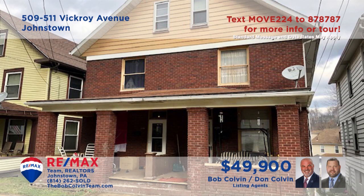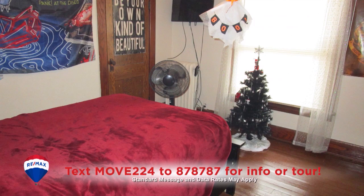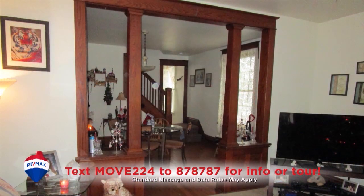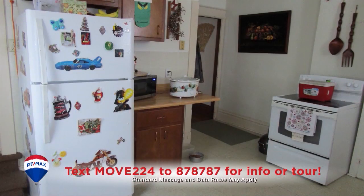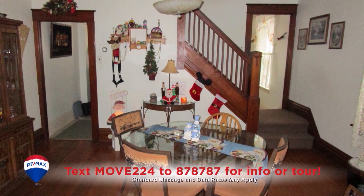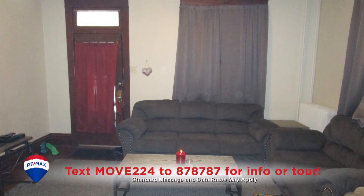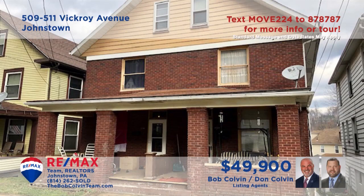Attention real estate investors! The Bob Colvin Team presents a Ferndale duplex that's already providing income. This property features a pair of three-bedroom units that each offer a comfy living room with hardwood accents, work-ready kitchens, and separate dining rooms. You'll also find a detached two-car garage that's currently rented. Looking to build up that rental portfolio? Contact the Bob Colvin Team to get all the details.